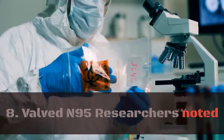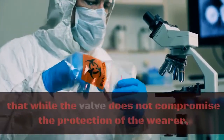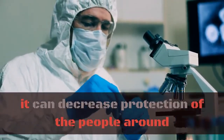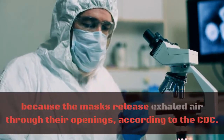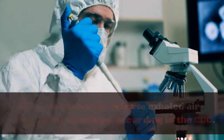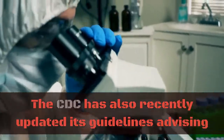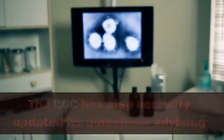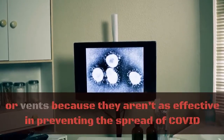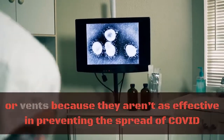8. Valved N95. Researchers noted that while the valve does not compromise the protection of the wearer, it can decrease protection of the people around because the masks release exhaled air through their openings, according to the CDC. The CDC has also recently updated its guidelines advising Americans to avoid face masks with exhalation valves or vents because they aren't as effective in preventing the spread of COVID.